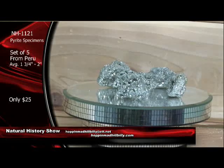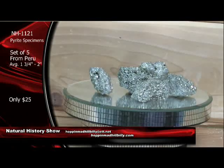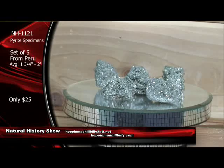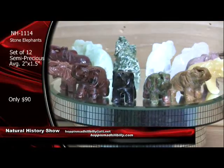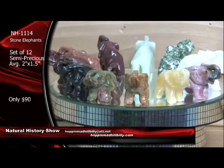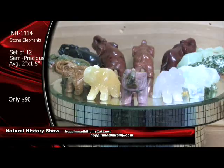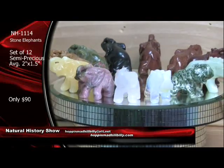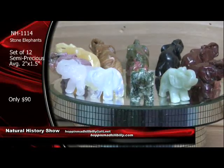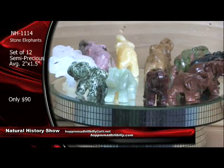These are quite nice. The pyrite has been very popular for years and years in the natural history collectibles and rocks and minerals field. Really nice here — from Peru, South America, NH1121, the pyrite specimens, set of five. The pyrite coming around, the pink rhodonite — now that's hard to get, folks. You can see a lot of cabochons and things that are polished out of the rhodonite that are just absolutely awesome.